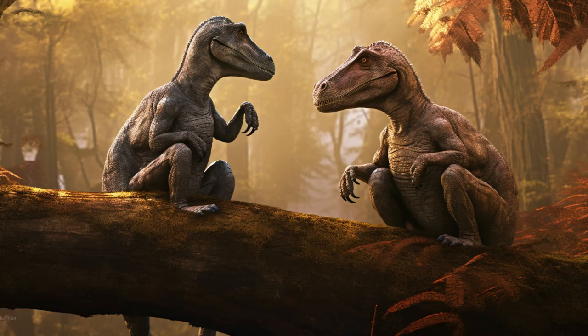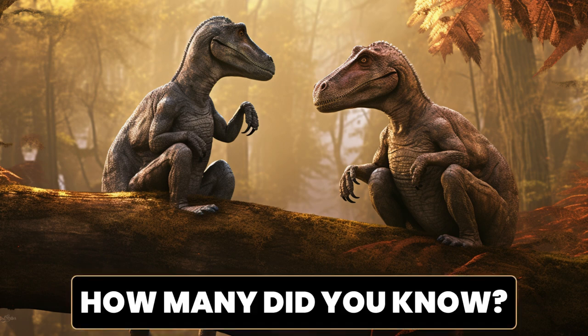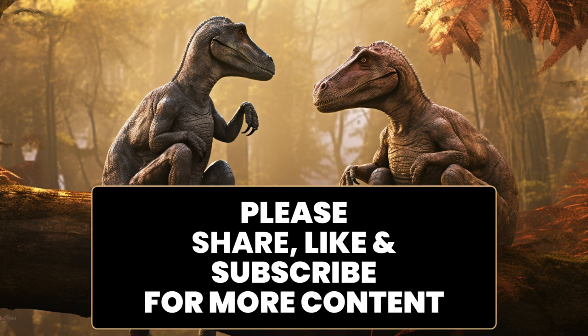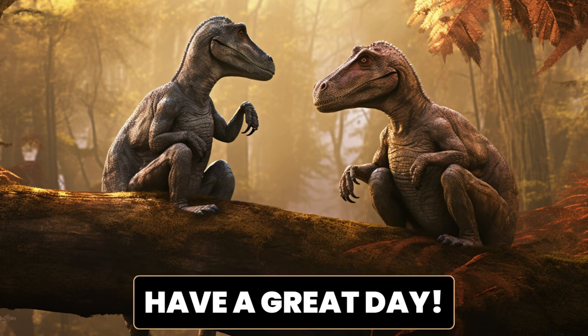That is the end of our dinosaur adventure today. We learned so much. How many dinosaurs did you know? We hope that was fun. If you enjoyed this too, please help us out with a like and share with your friends. If you would like to see more content, please subscribe. Until our next adventure, hope to see you soon. Have a great day!